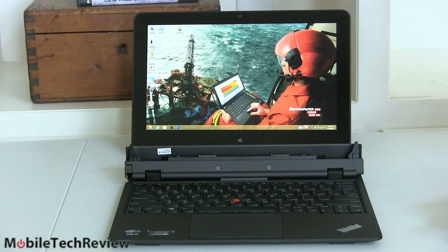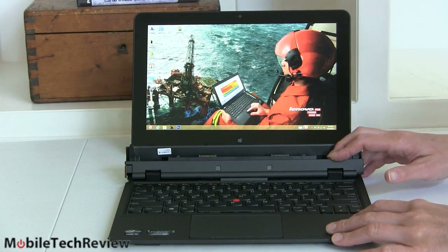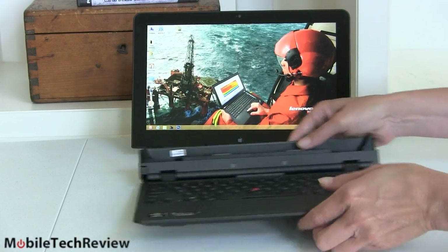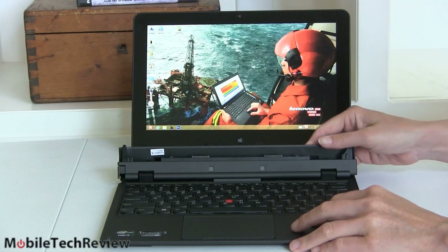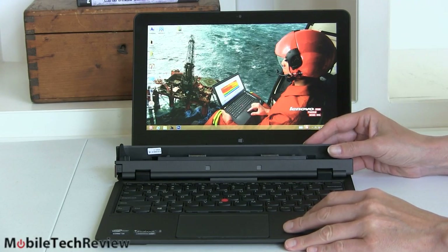The Lenovo ThinkPad Helix is finally here — one of those Windows 8 transformers everybody was looking forward to. Back at CES in January we had a preview of the device, and it took this long to actually get to us from Lenovo. It comes as a standalone tablet or you can use it as a laptop using the keyboard dock, and the dock is standard — I haven't seen it sold separately.